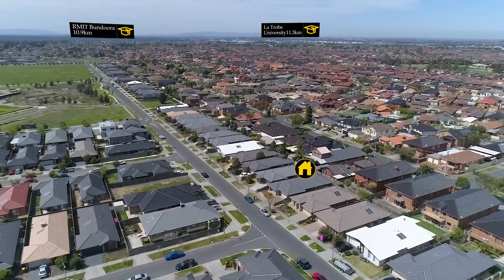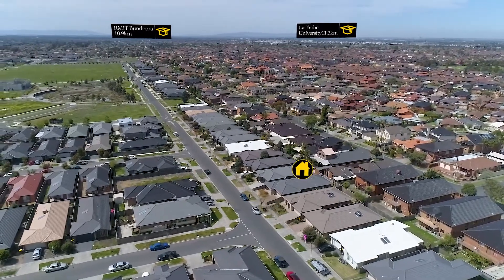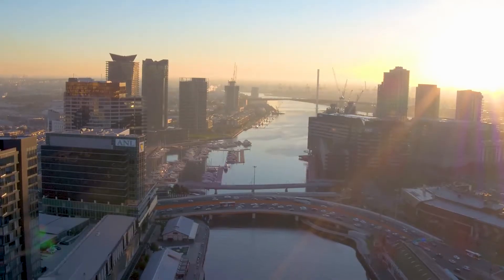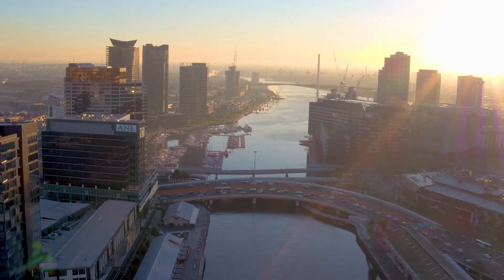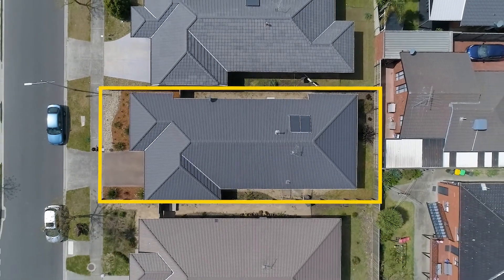Set within the Mosaic Estate, this home is central to La Trobe and RMIT universities, with the northern hospitals close by. Melbourne Airport is a short distance away, as well as the Melbourne CBD. A great new feature coming up is a new sports pavilion, parkland, and transport.